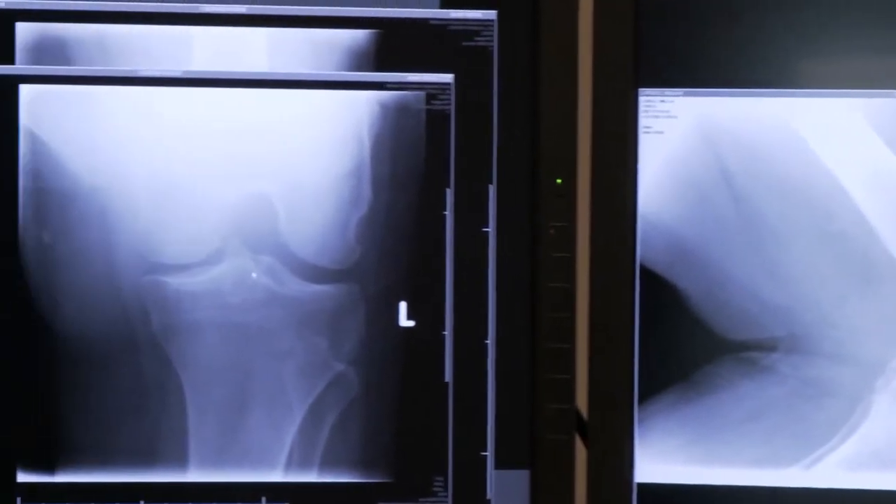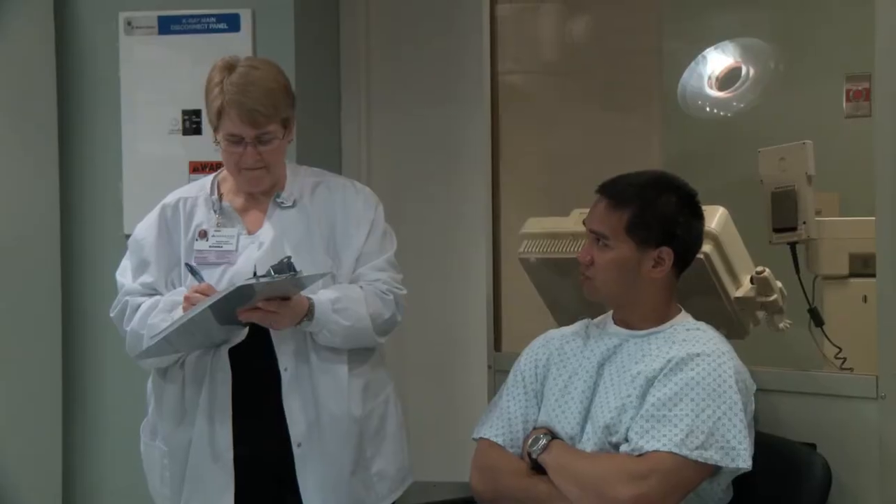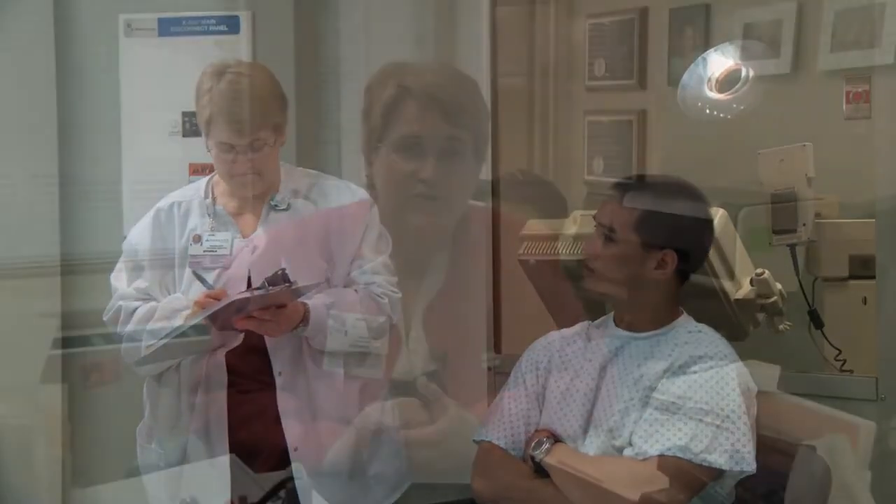It's a 27-month program that blends academics at the college and clinical application at the hospital. When you come into our program, you'll be seeing a lot of me. I'm the program director, which means I teach your classes, I advise you on different program policies, and I'll lead you through your 27-month career here at the hospital.